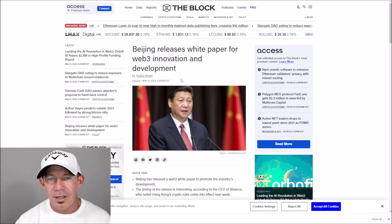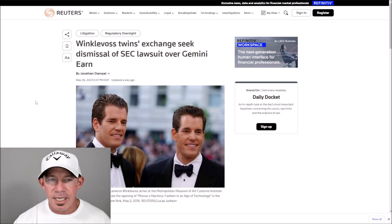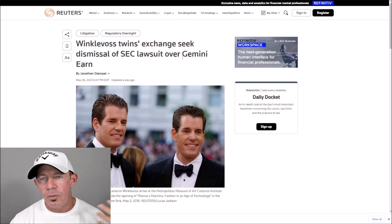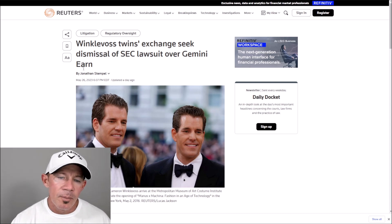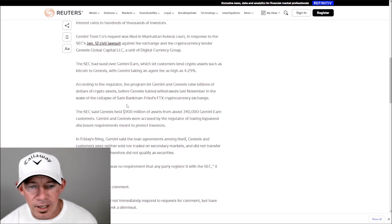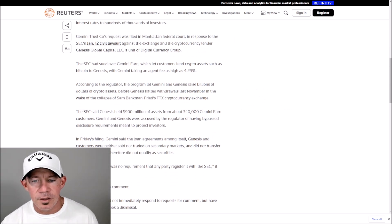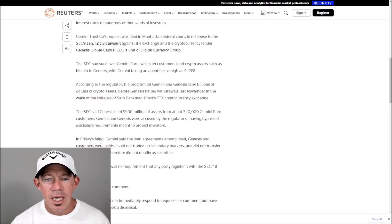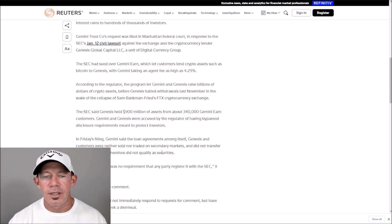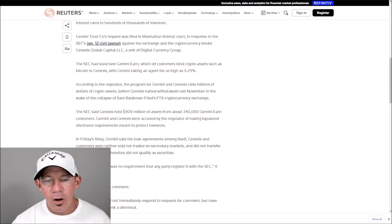The Winklevoss twins at Gemini — a US-based on-and-off ramp for a lot of people — have a lawsuit with Gemini Earn, where they were paying out high percentages. They're getting sued by the SEC and are asking for a dismissal. Gemini is saying that the loan agreements between Genesis and their customers neither sold nor traded on secondary markets — they did not transfer title to the assets, therefore they didn't qualify as securities. The money was just sitting there, so there was no requirement that any party register it with the SEC.